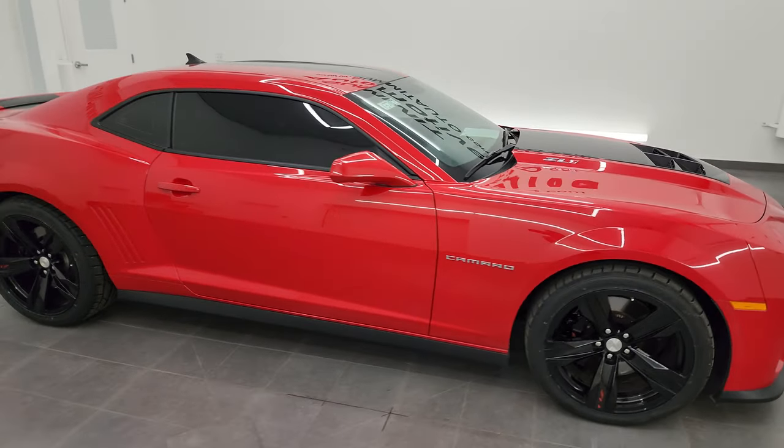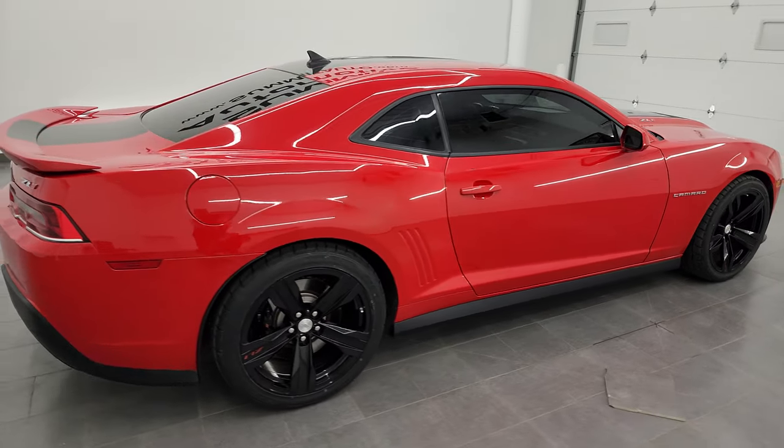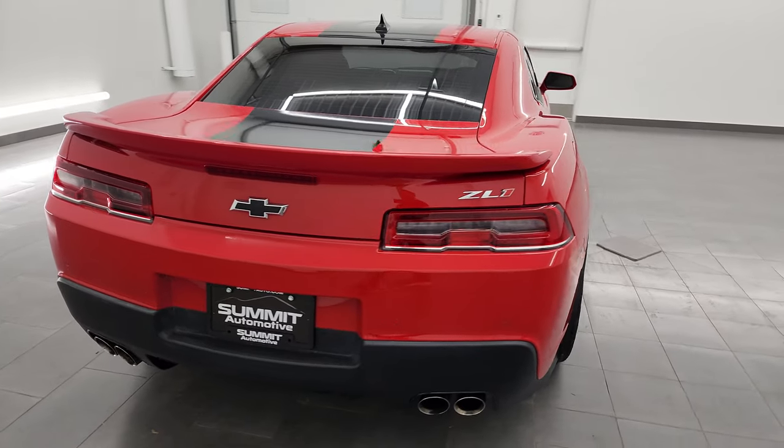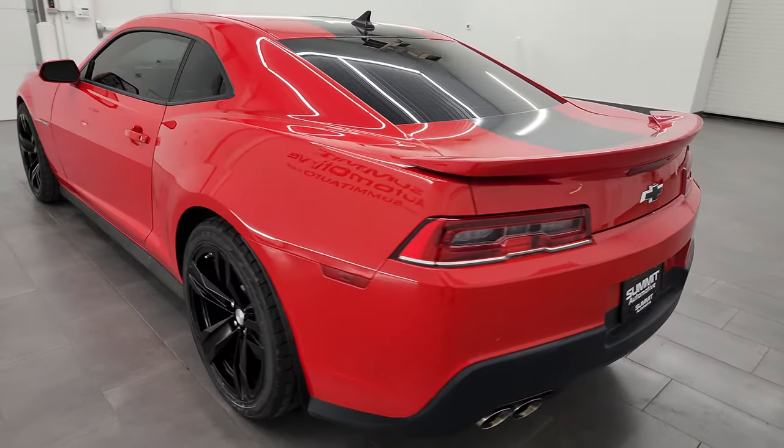Hey, this is Brett and this 2015 Chevrolet Camaro ZL1 is stock number 13713Z. I am here at Summit Automotive in Fond du Lac, Wisconsin — your new and used sports car headquarters.